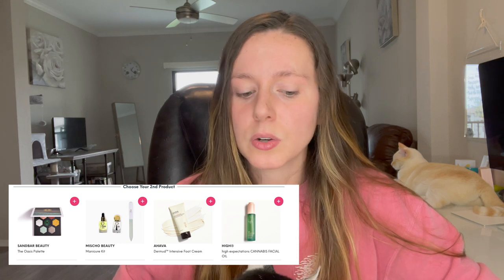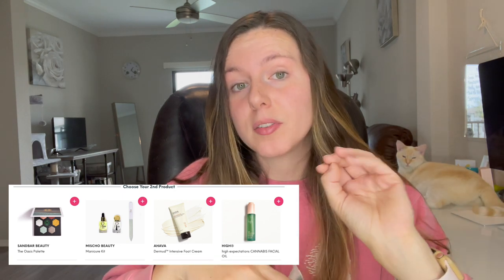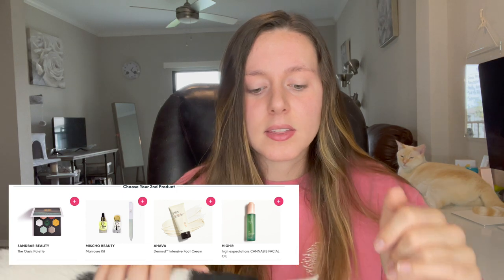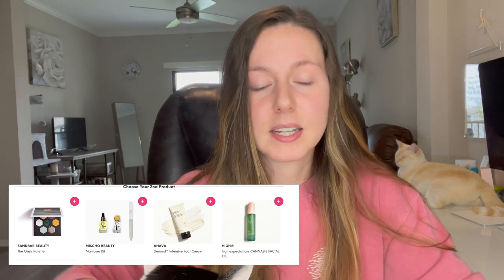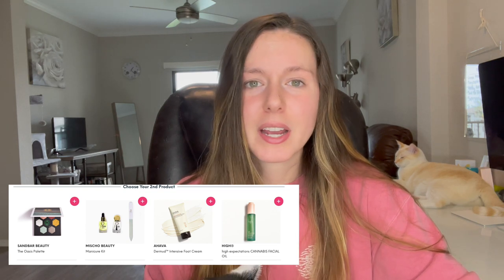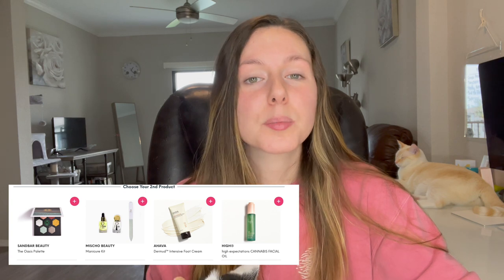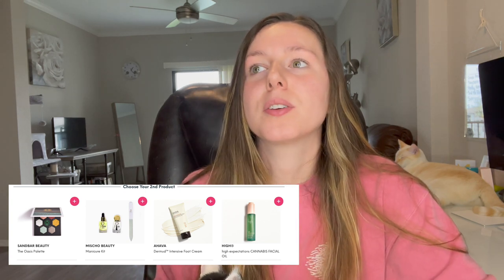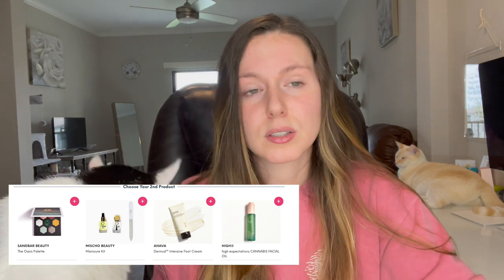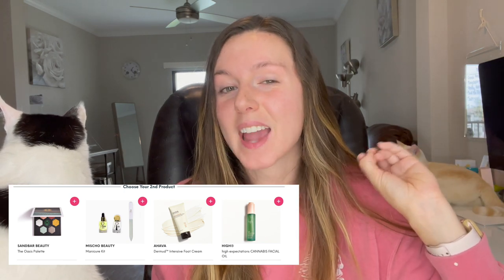We also have the Mishko Beauty Manicure Set, which is cool because it comes with three items — I believe an oil, a clear coat, and a nail tool. It looks like a nice set if you like nail products, and especially good for more minimalistic preferences. Next is the Ahava Derm Mud Intensive Foot Cream — great for dry skin, something a little different. Then there's the High Expectations Cannabis Facial Oil; the ingredients look absolutely amazing and it's a higher-cost product, so that one definitely stood out to me. It was a tough choice for this category.